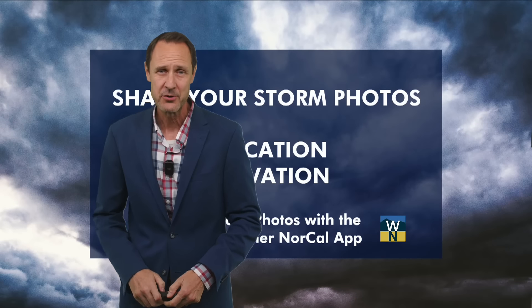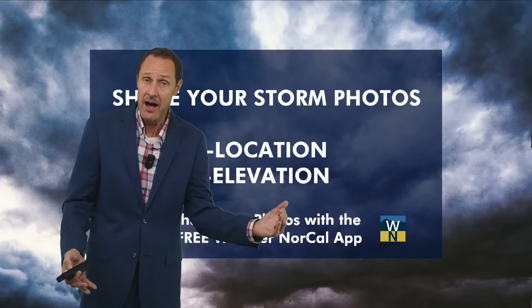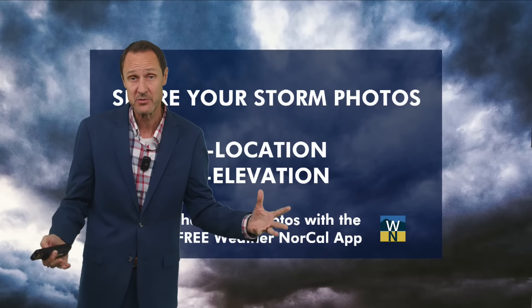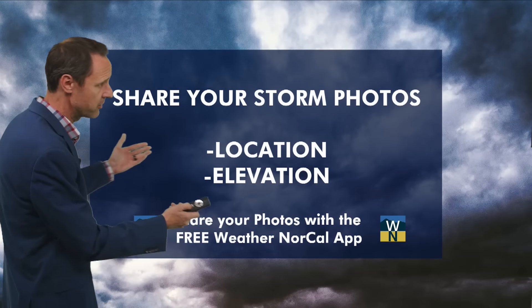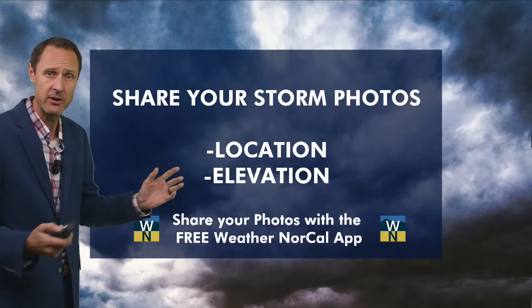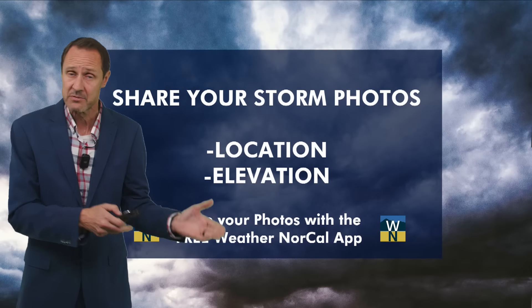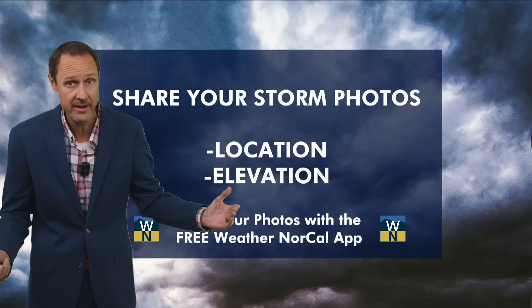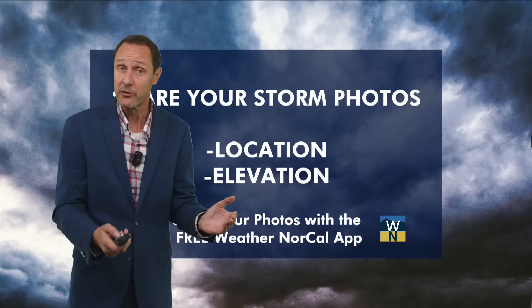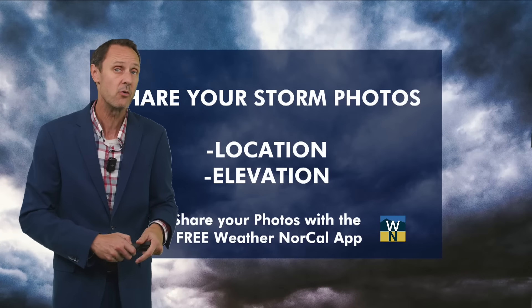Hello everyone, meteorologist Mike Kruger here. For those of you out and about — if you see some storm damage or have some storm damage in your area and happen to take a photo, share that photo from the free Weather NorCal app. Download it for free from your App Store or the Android Play Store — just search for Weather NorCal. When you share those photos, be sure to include your location, and if you're dealing with snow, elevation is always a good point of reference.